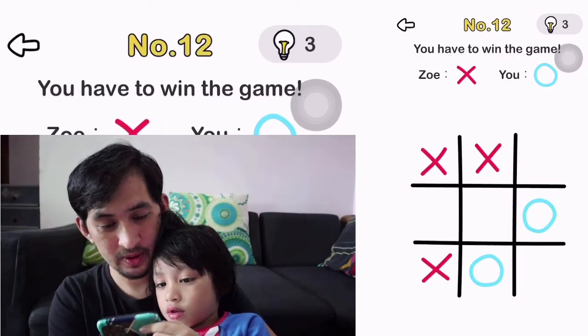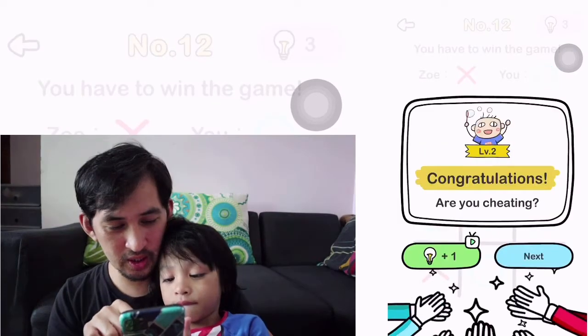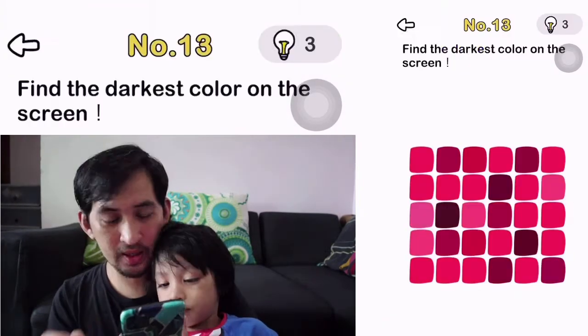Number 12. You have to win the game. Are you cheating? Are you cheating though? Yeah. No, I'm not cheating. Okay, number 13.